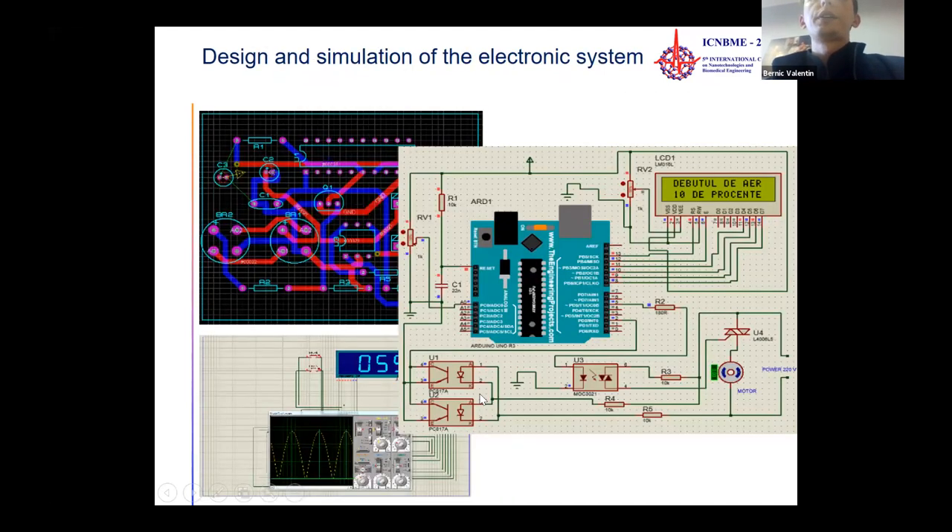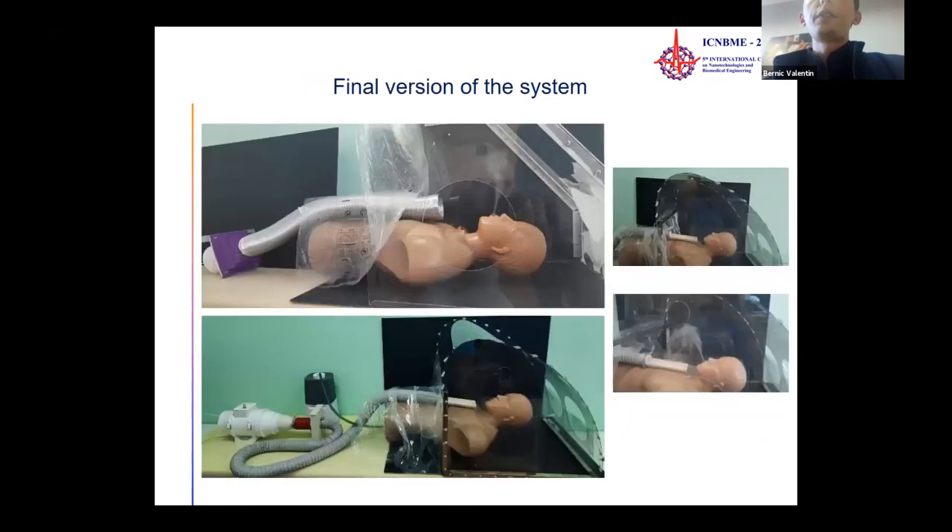Design and simulation of the electrical system: wiring diagrams were designed and simulated for directing the system with direct and alternating current cooling fans. The slides show the final version of the system with two types of different fans and different diameter pipes.